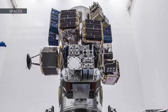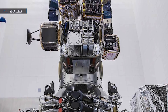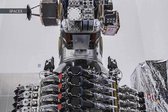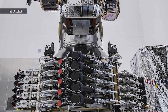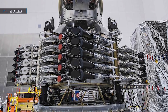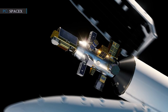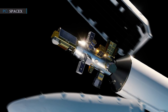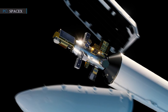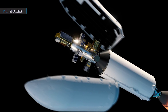Jared McLaughlin, senior manager of rideshare sales at SpaceX, said: 'Customer demand has been extremely strong. Demand is growing, so we're certainly going to have some very full rockets coming up.' He declined to guess whether future rideshare missions will exceed the 143 satellites sent on Transporter 1, saying the number of satellites in rideshare missions depends on the number of customers and their payloads. He also said that future rideshare missions may have a reduced number of satellites in comparison to Transporter 1.